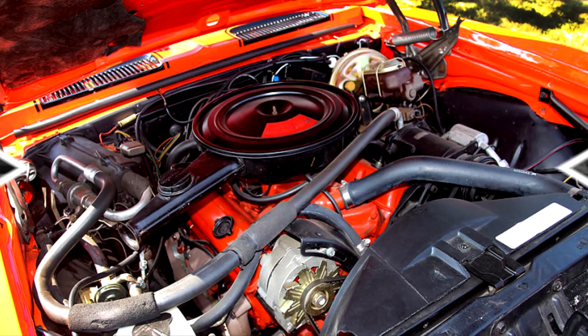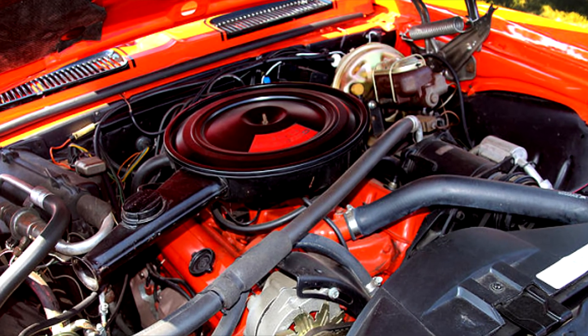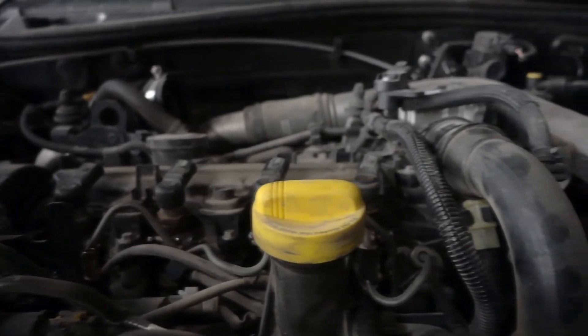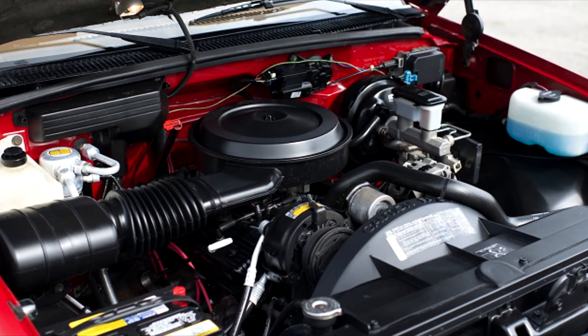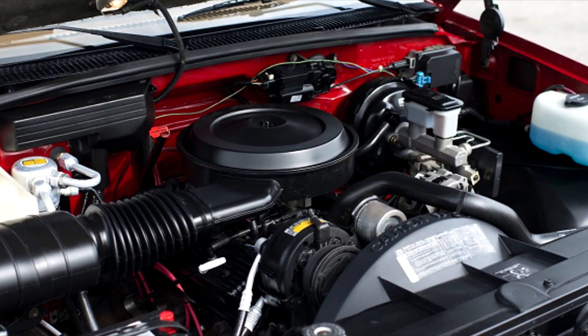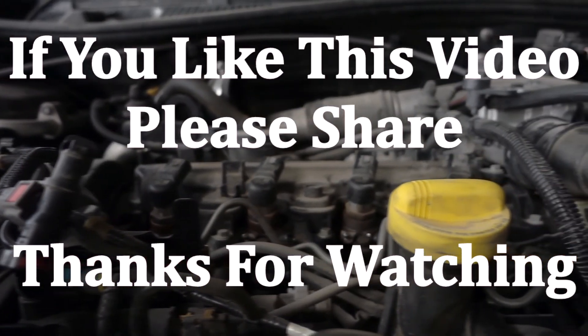The right camshaft will not only provide your engine with extra power and torque, but it will also cause you to waste less fuel. So get yourself one of the best cams for stock 350 Chevy with the high compression ratio and all the other features mentioned in the video. Thanks for watching.